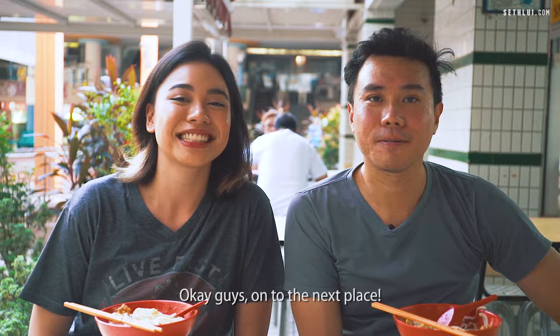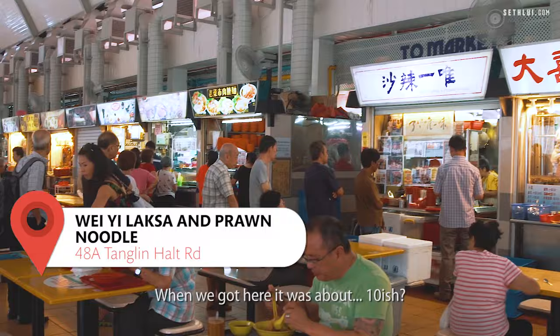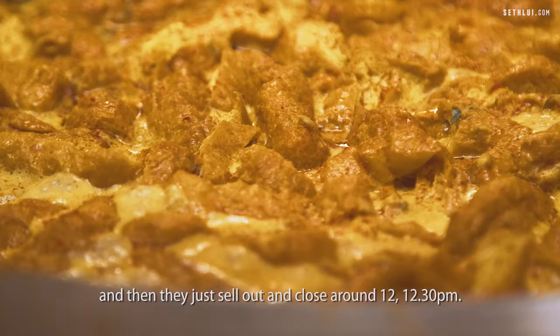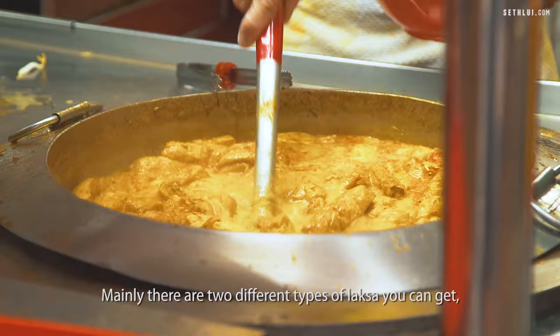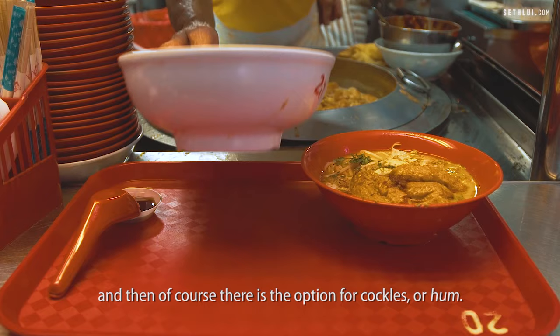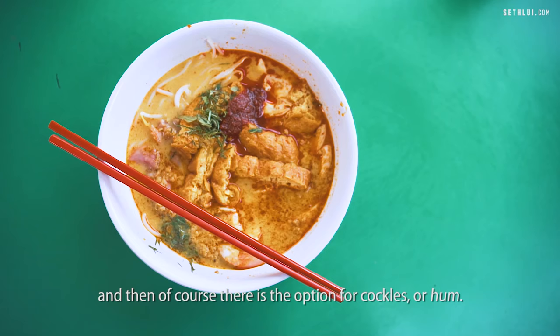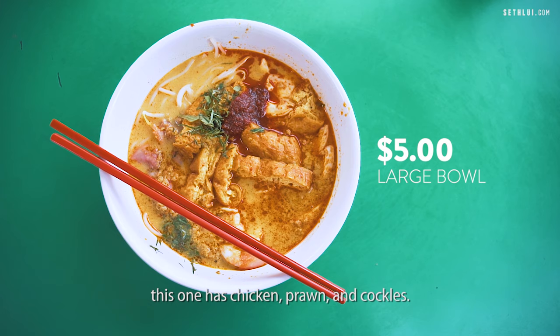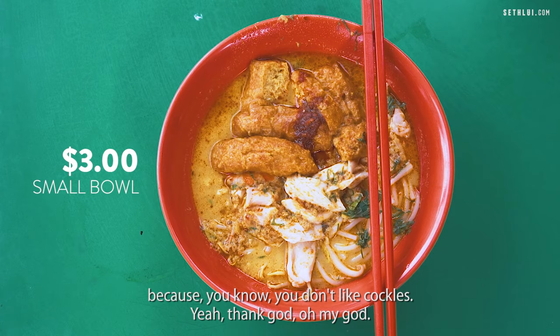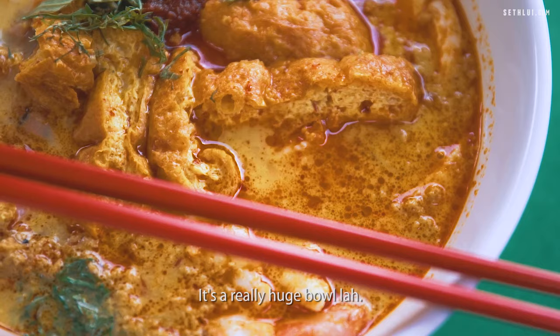On to the next place. So we're here at Changlin Holt Market and we're gonna try the Wei Yi Laksa. When we got here it was about 10ish and there was already a long queue. Wei Yi Laksa opens really early at 5.30am and they just sell out and close around 12 to 12.30pm. Mainly there are two different types of laksa you can get: prawn or chicken, and of course the option for cockles. We have the big one at $5.00, which has chicken, prawn and cockles. The small one is $3.00 and doesn't come with cockles. It's a really huge bowl.